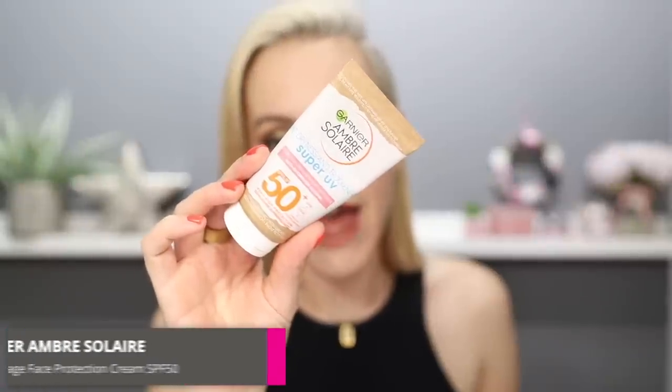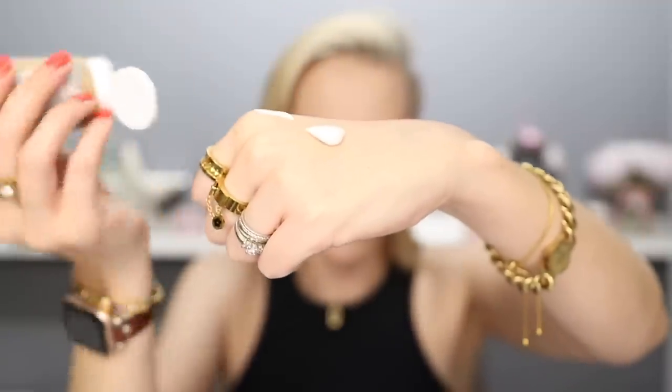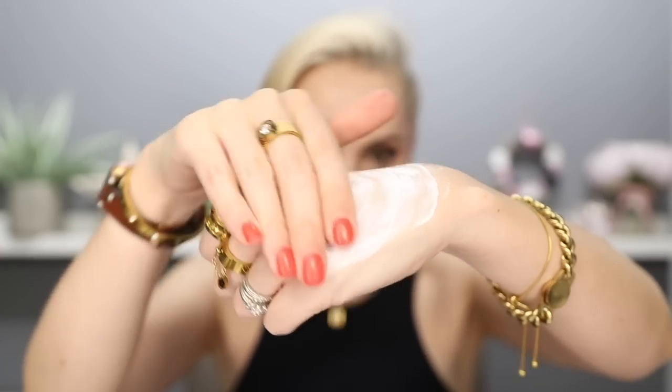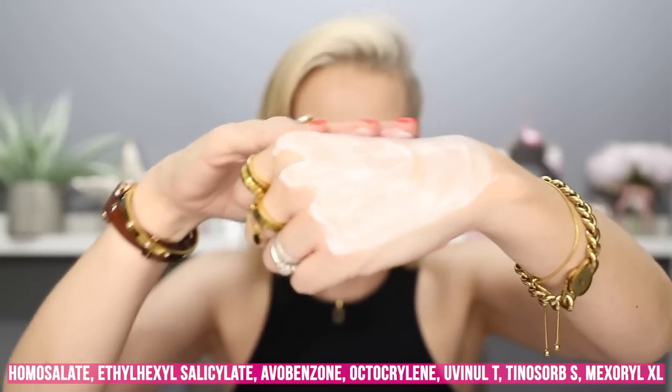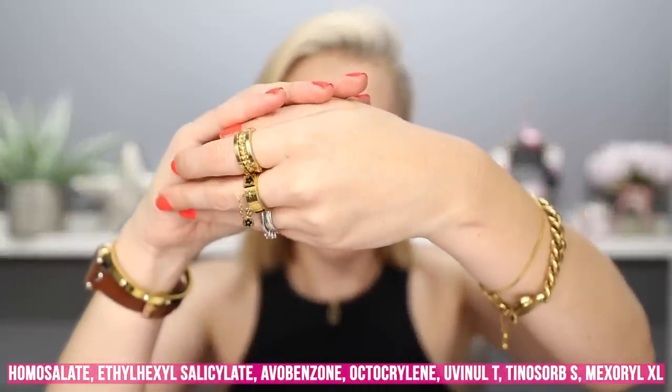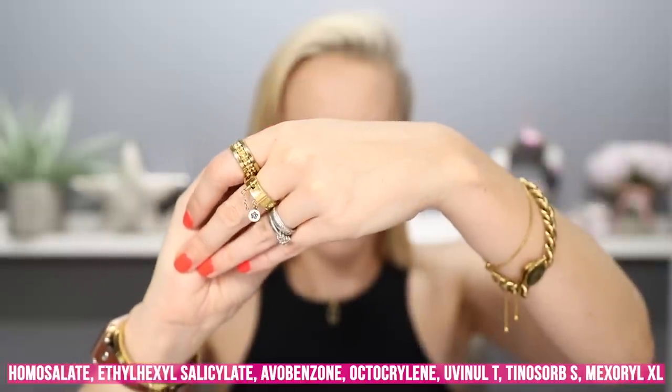This is from Garnier Ambre Solaire and it's the Anti-Dryness Super UV. It is superb. It is slightly thicker in consistency than the other three products I'm going to mention today, but as long as you've got a little bit of extra time between applying your sun cream and applying your makeup you should be absolutely fine, because this does take a little bit longer to sink into the skin. It is excellent protection. This is a chemical sunscreen. The chemical filters are homosalate, ethylhexyl salicylate, avobenzone, octocrylene, uvenol T, tinosorb S, and mexoryl XL. This does contain alcohol — if your skin is super sensitive you may want to try a different one.